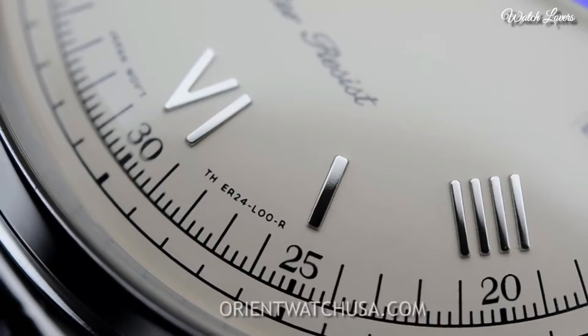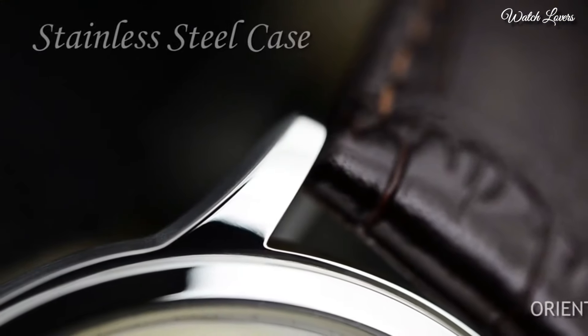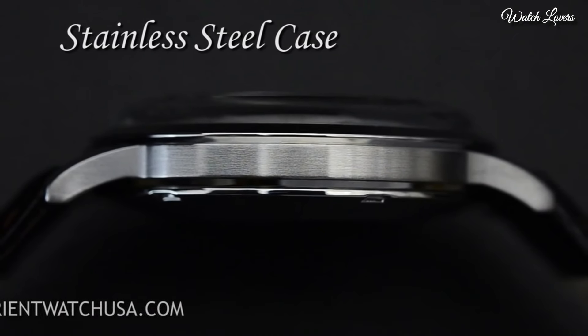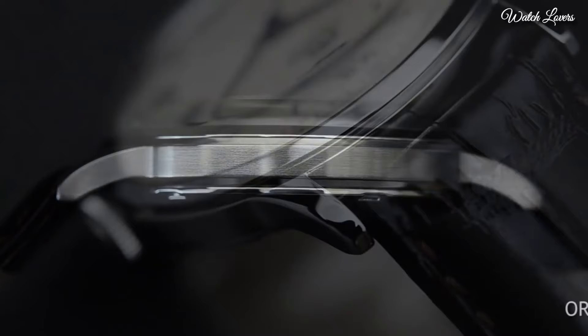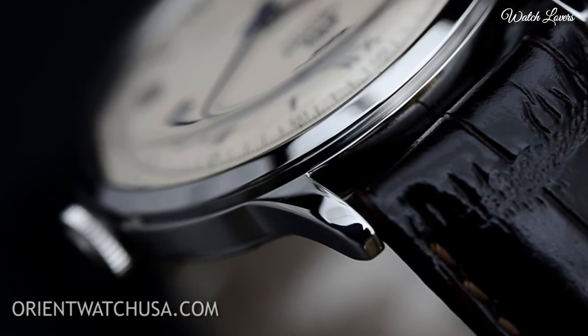Minute markers around the outer rim. Dial type: analog. Automatic movement. Scratch-resistant mineral crystal. Case size: 40.5mm. Case thickness: 11.8mm.